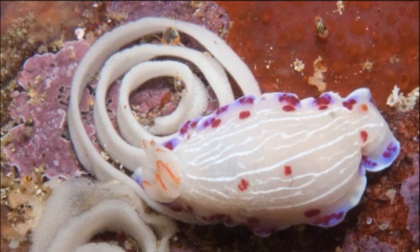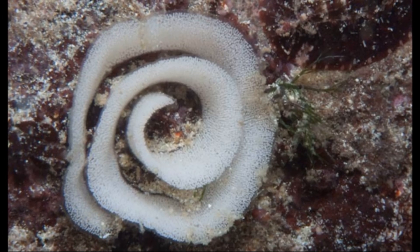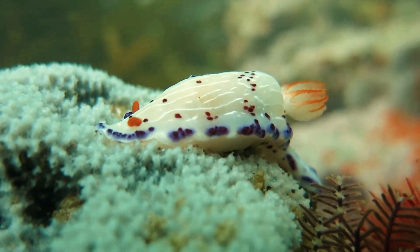They lay spirally coiled egg ribbons on hard surfaces. Eggs hatch into planktonic larvae that eventually become bottom-dwelling adults.